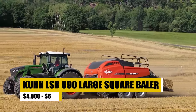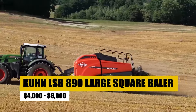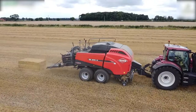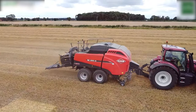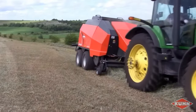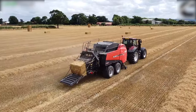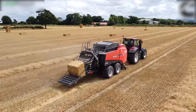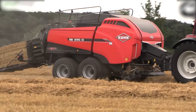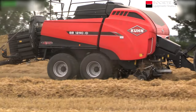The Kuhn LSB 890, available for $4,000 to $6,000, is a large square baler that epitomizes efficiency and reliability. It's designed for small to medium-sized farms seeking high-density, uniform bales. This baler is recognized for its durability, ease of use, and low maintenance costs, offering an excellent return on investment. With its advanced technology, the LSB 890 ensures smooth operation, optimizing baling time and increasing farm productivity.